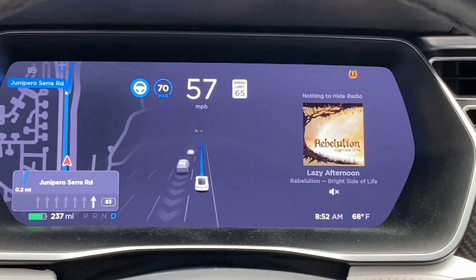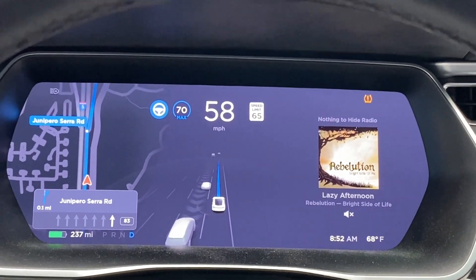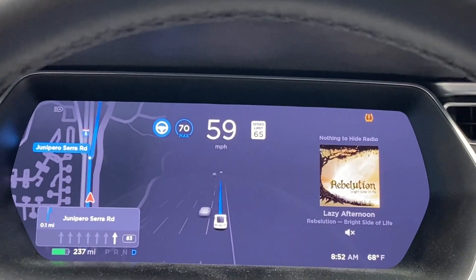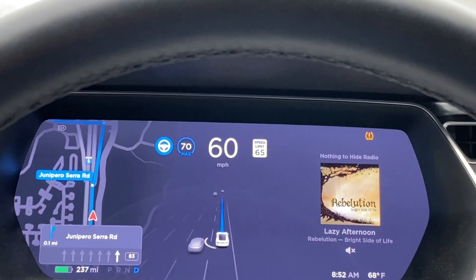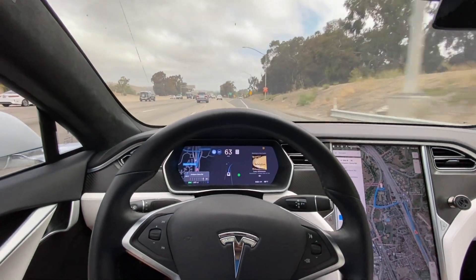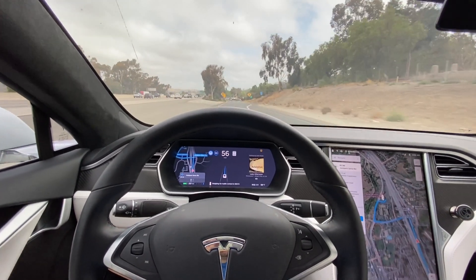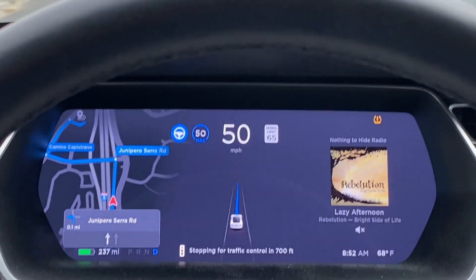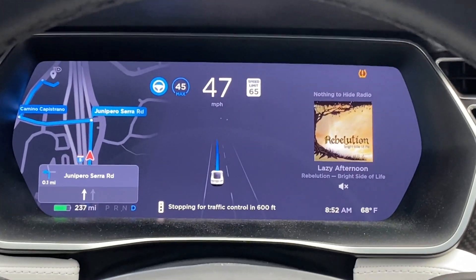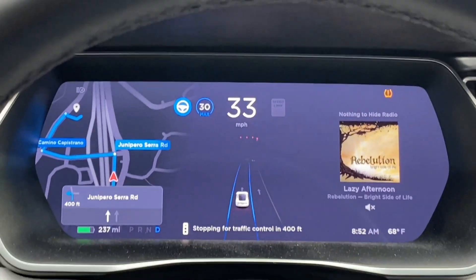You can see those arrows in the lane next to me — that's just letting me know it's pacing the lane next to me to maintain a more average speed compared to that lane. And here we are, initiating the exit. We're about to be ending Navigate on Autopilot here in just a few seconds. Stopping for traffic control.